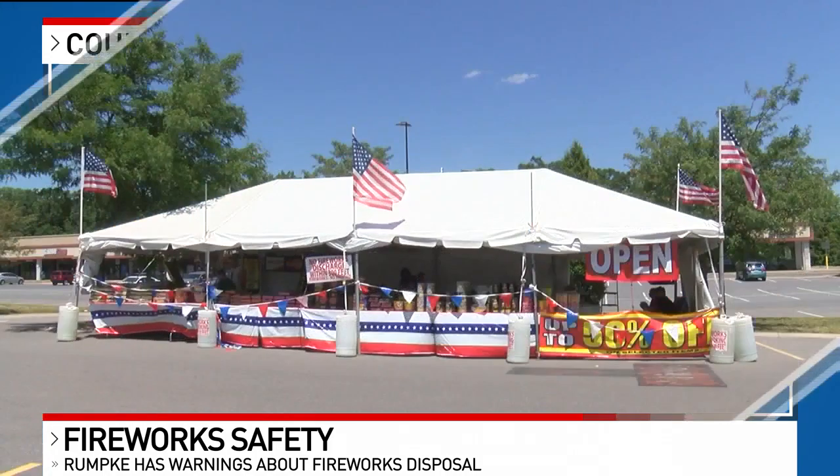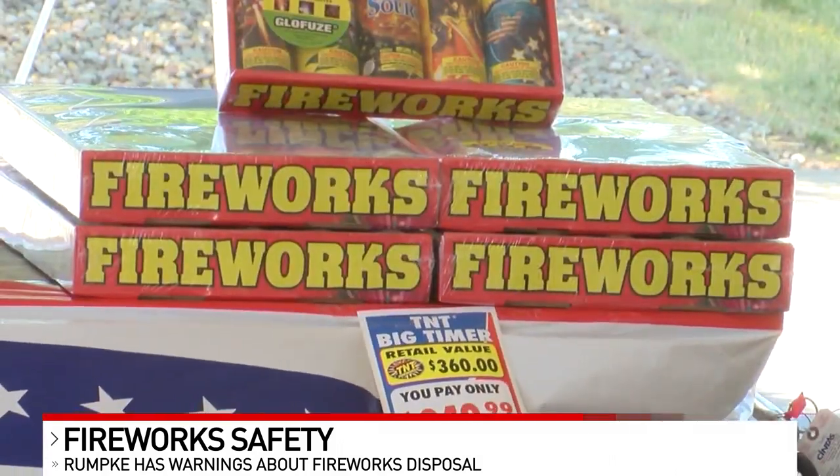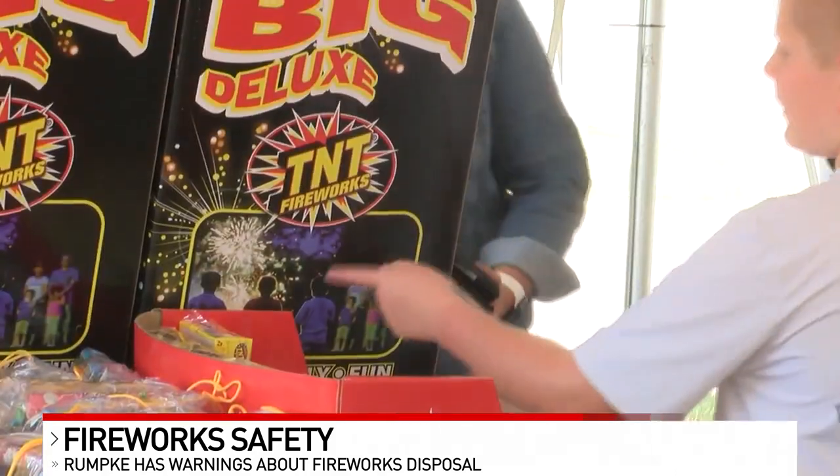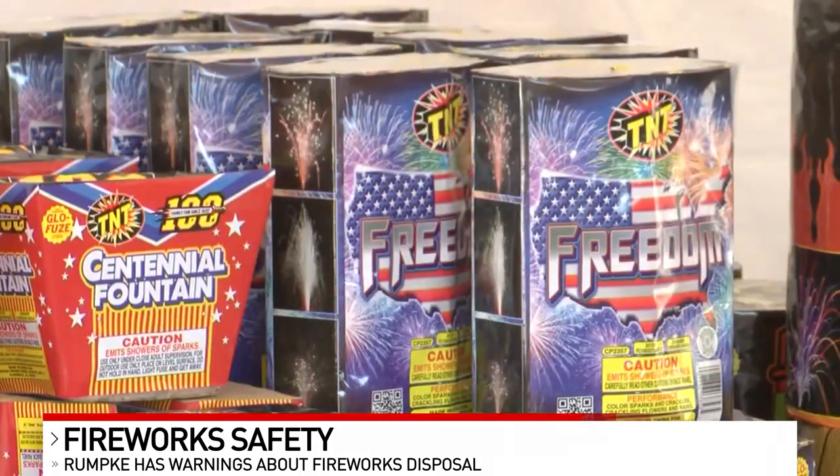Molly Yeager with Rumpke told me that if you take just this extra step to submerge your spent fireworks into water for a few minutes, that's all you really need to do to prevent these situations. Once it sits in water for a bit, it's good.